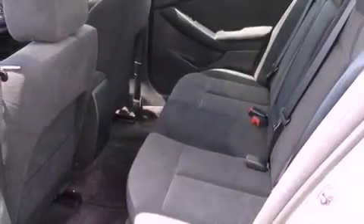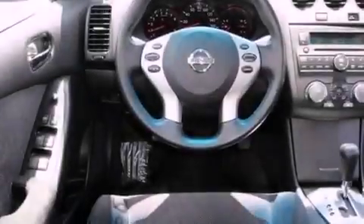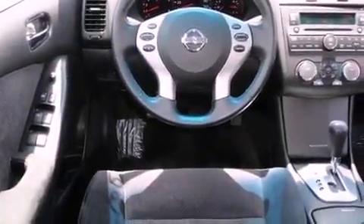A passenger side vanity mirror, 12-volt power outlets, rear impact crumple zones, full power accessories, and a multi-link rear suspension.